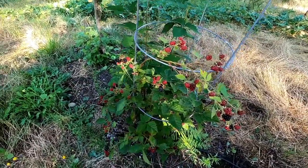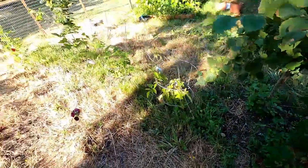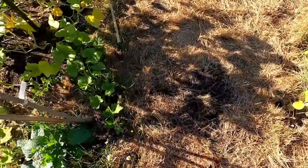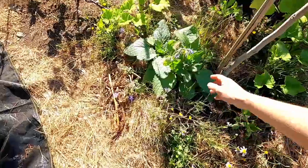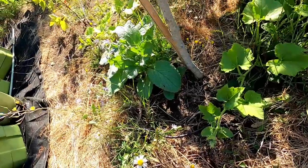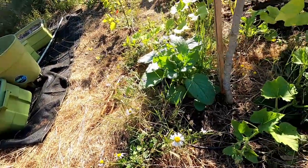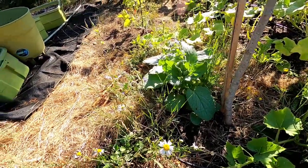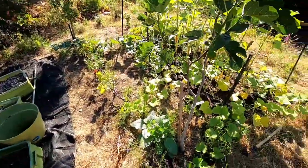Those will be ready when we get back. Hollyhock is doing well — some pretty hollyhock. Borage and the bees — oh look at that guy, can you see him? He is so covered in pollen — hopefully you can see the bumblebee, covered in pollen, happy bumblebee.